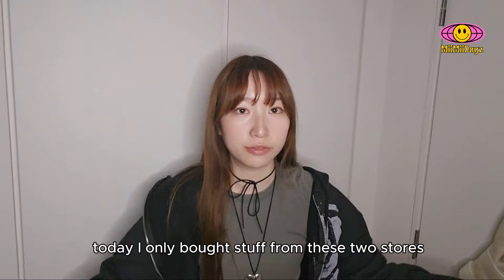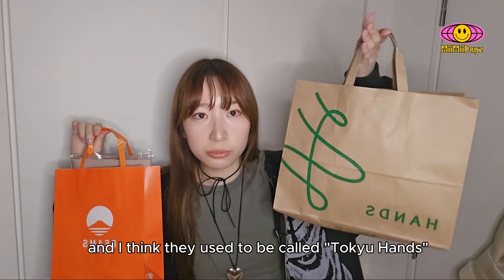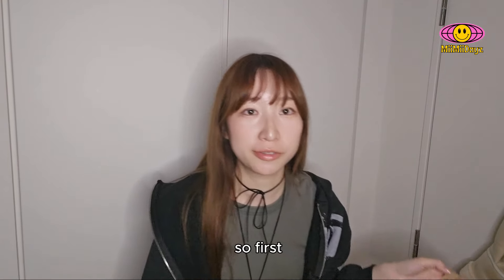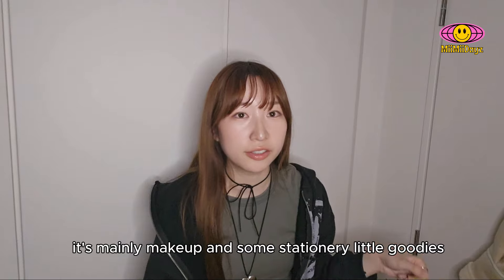So basically today I only bought stuff from these two stores, which is Beams and — I think they used to be called Tokyu Hands, and now it's just Hands. So first I want to show you guys what I got from Tokyo Hands. It's mainly makeup and some stationery little goodies.